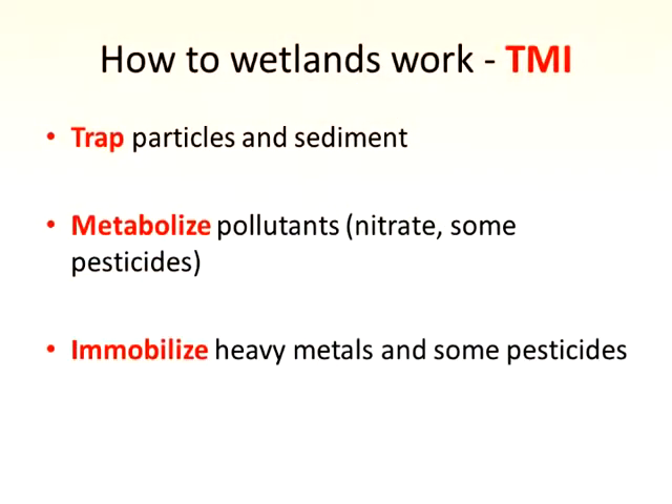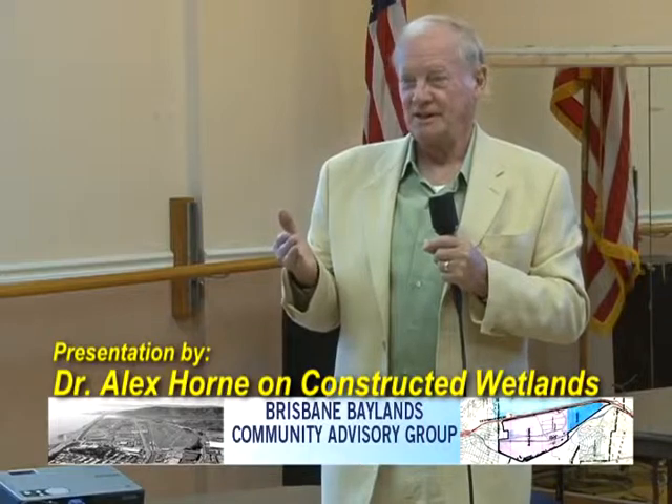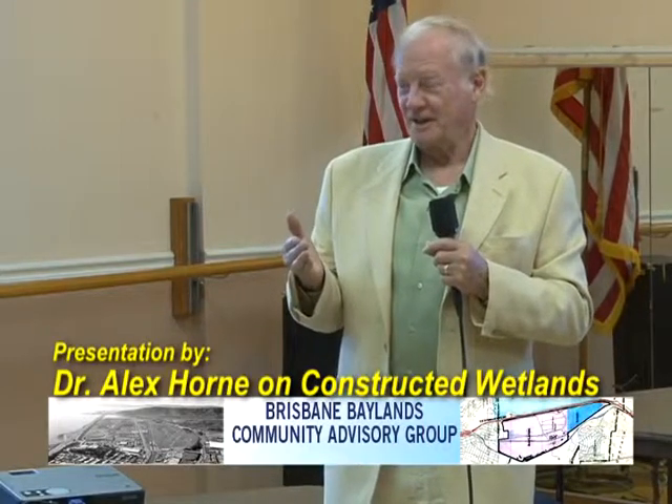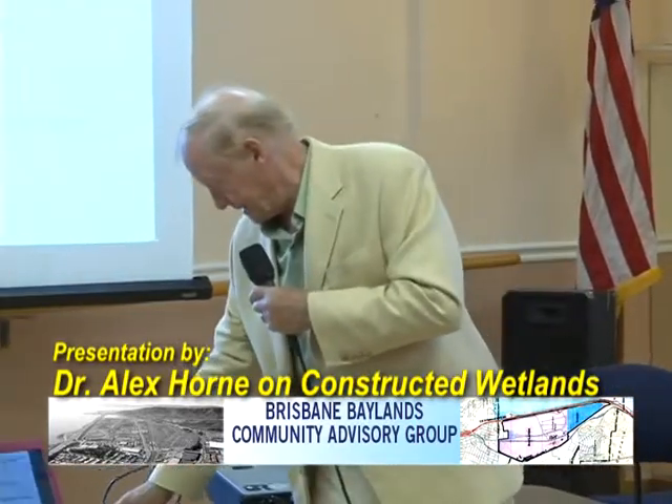Wetlands trap particles and sediments. The particles may have most of the copper, most of the pesticides, but some are soluble and get through. What pollutants get through, you metabolize — you make things good for the bugs so they'll metabolize them and you make sure you immobilize them. People say they like wetlands but don't like pollutants — where are they going? Anyone remember selenium and the Kesterson Reservoir? I spent 10 years there and I never want that to happen again. So we need to think ahead. Immobilize them.